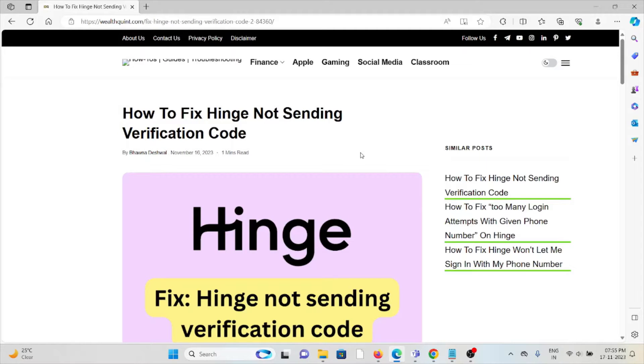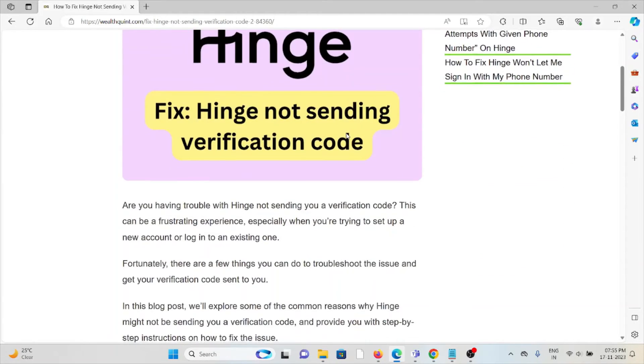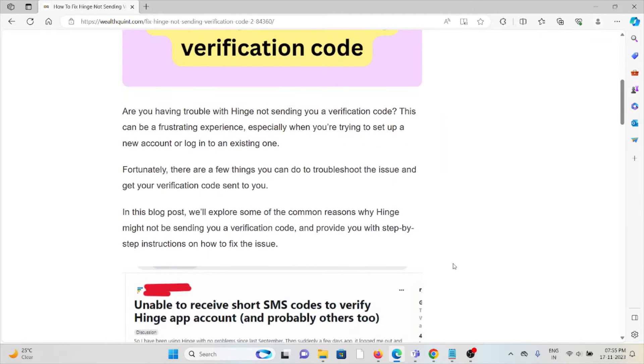Are you having trouble with Hinge not sending the verification code? This can be a frustrating experience, especially when you're trying to set up a new account or log into an existing one. Fortunately, there are several things you can try to troubleshoot the issue and get the verification code sent to you.